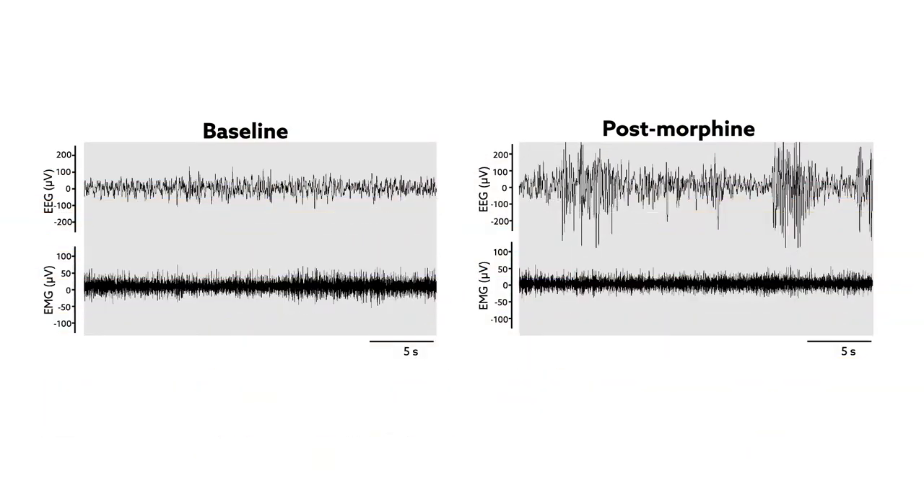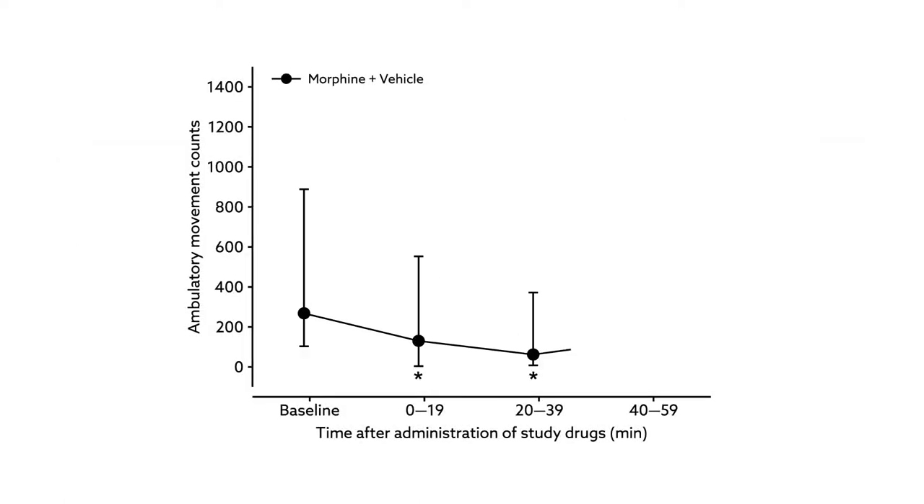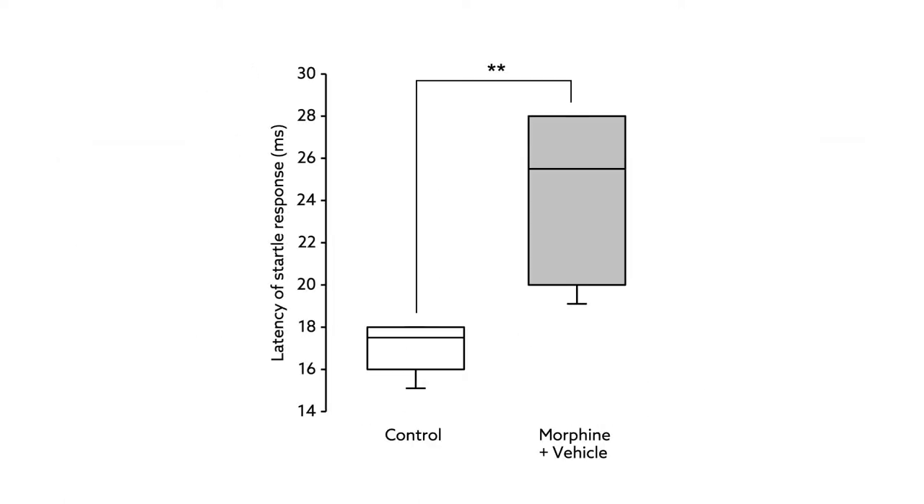When the animals were given morphine alone, there were clear changes in their brain activity, as shown by the EEG data. They also showed decreased movement and were slower in responding to sudden noises compared to rats not given the drug.